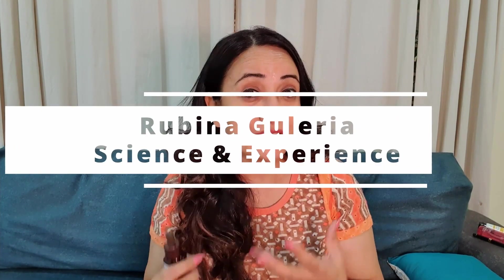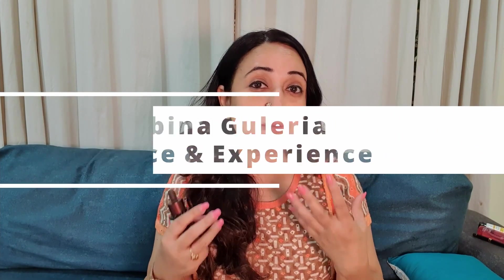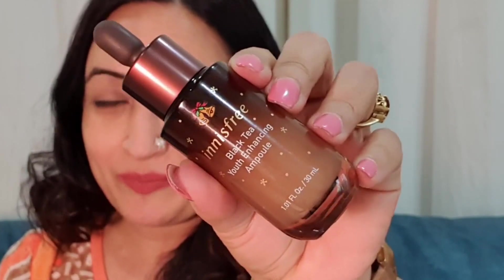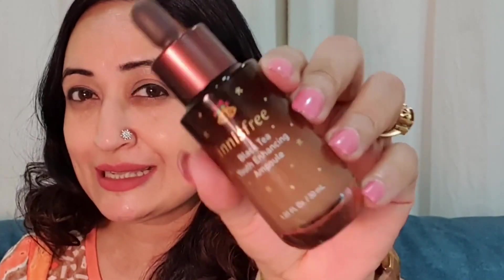This is not a sponsored video. This is a video to let you know that if you're looking for a serum that's going to give you brightness, help you with uneven skin tone, remove dullness from your skin, and remove fine lines and wrinkles — this is the product you're looking for. The Innisfree Black Tea Youth Enhancing Ampoule.